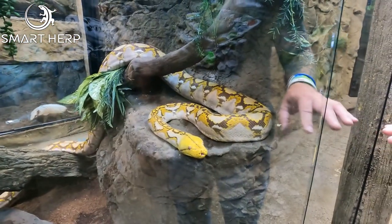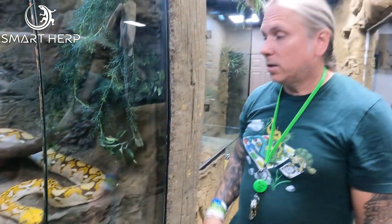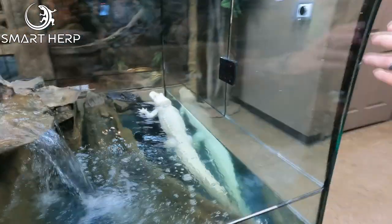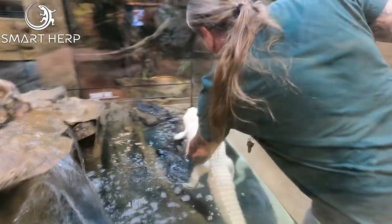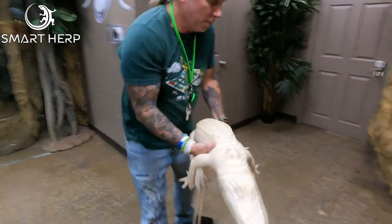This is what they would call a machino reticulated python — so it's a mocha and an albino. This is a male — we have two male reticulated pythons here. Typically males can be a little bit more touchy when it comes to handling. Painfully, this guy other than food response is super, super good.